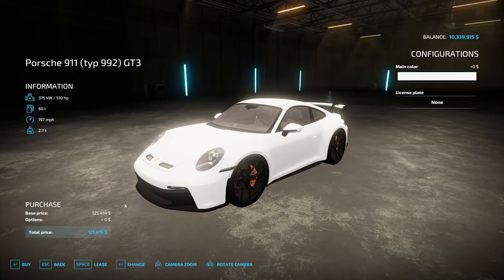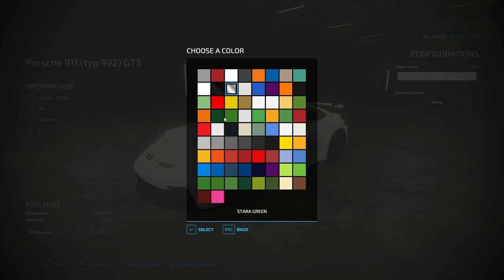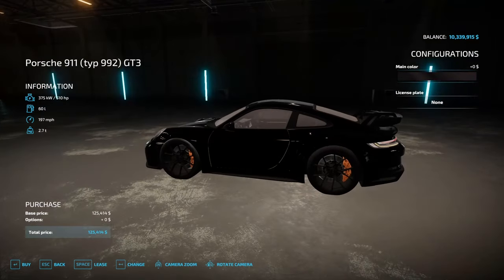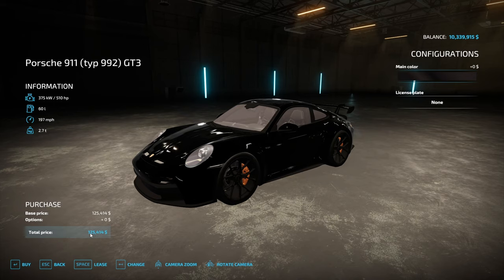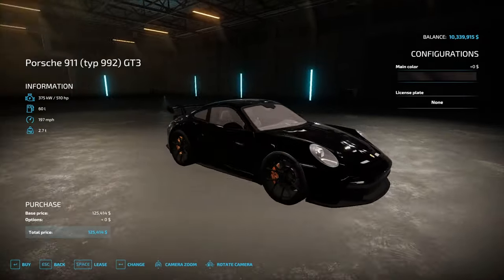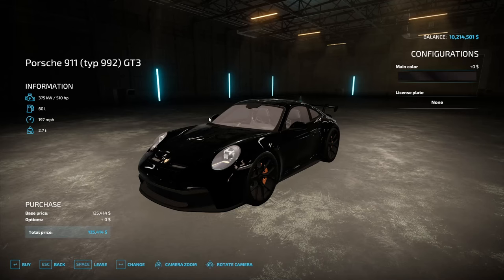I ran out of hypercars, so we're switching back over to a supercar slash sports car — the Porsche GT3, and this is not an RS. The RSs are a lot better, but this one will do. It's actually $300,000 IRL. We've got some different paint options here. I want to go with the super midnight edition black — that looks sweet. It'll match the collection well.